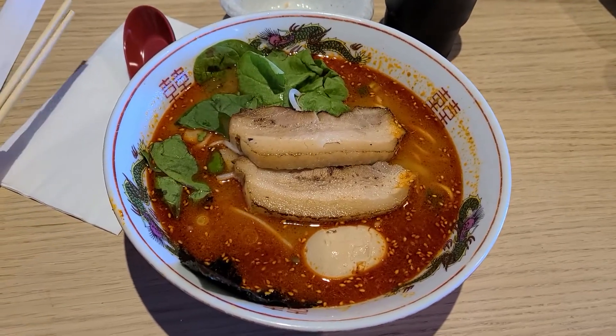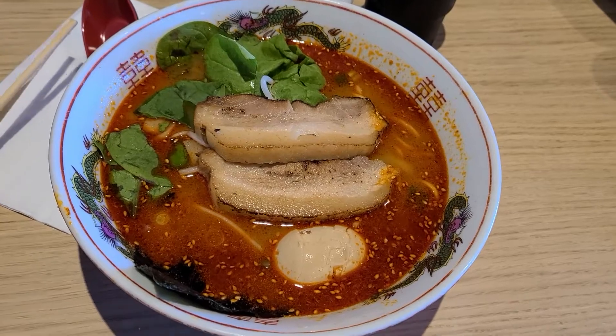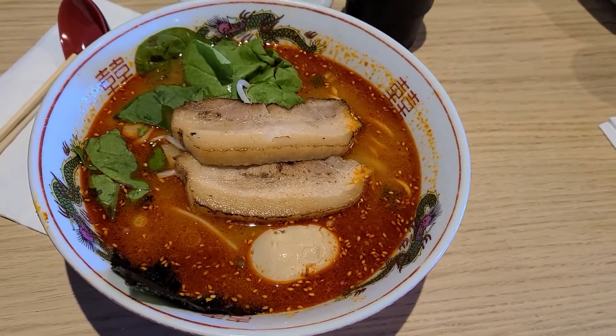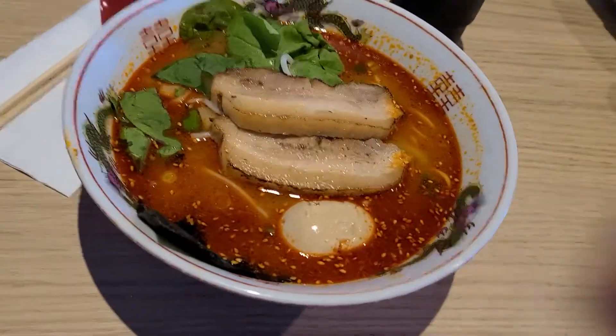Alright, what's up guys? It's your main man Wing Drops. I'm here at Yokohama Ieeki Ramen in Fremont. I forgot who recommended this to me, but it was on my Yelp list, so someone must have recommended it to me. But I'm finally trying it. Let's get into it.